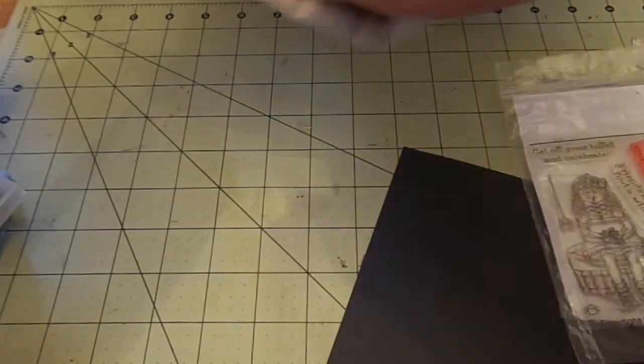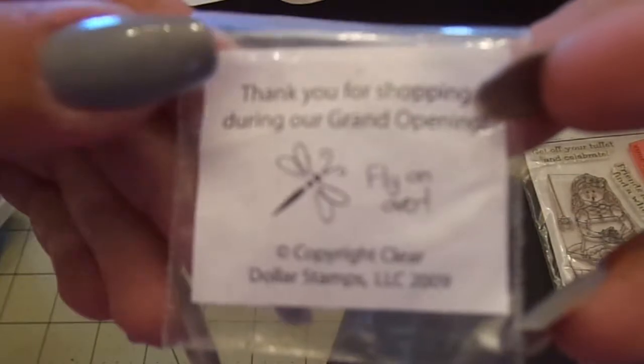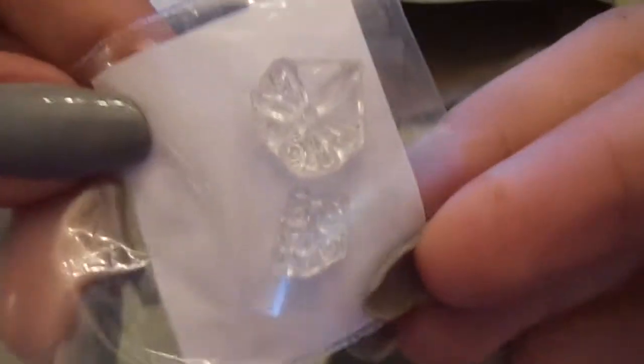There's a few more in here. This is like the tiniest stamp I've ever seen — it's from Clear Dollar Stamps, I think. It's just a little dragonfly and 'fly on over,' so CT90.